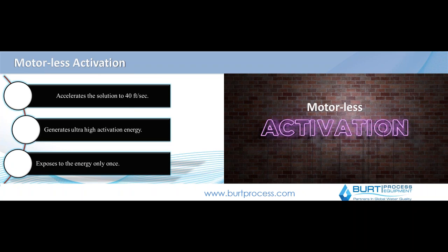Motorless activation accelerates the solution to a very high speed — 40 feet per second — generating a very high level of activation. How much polymer you add, how much water you need, and how much water pressure you need really depends on your polymer chemistry. Polymer treatment tends to be best bench-tested before utilizing a system like this to achieve the most optimal results. Different polymers will require different pressures, different inlets, as well as different flow rates.